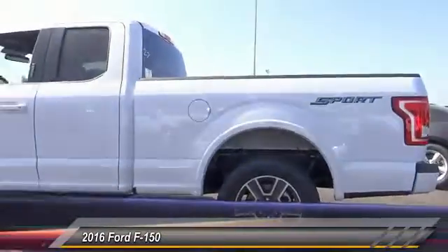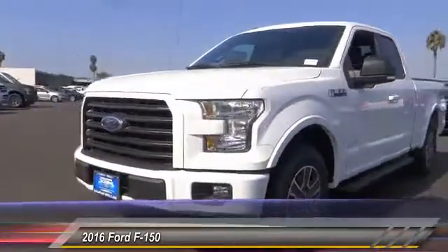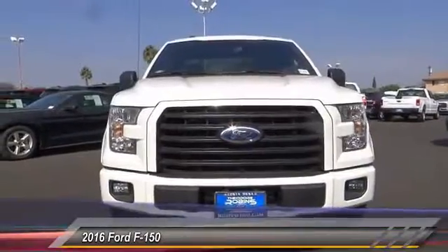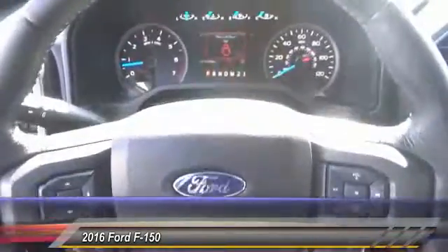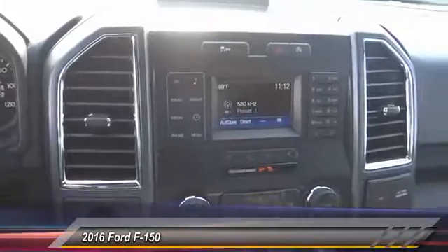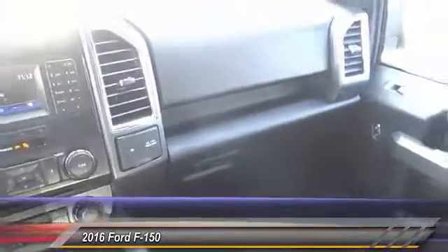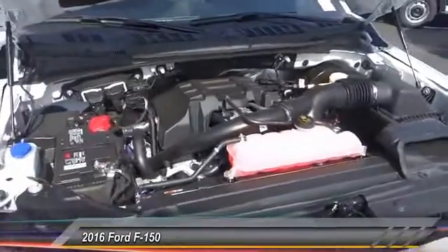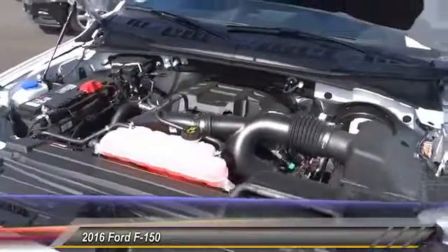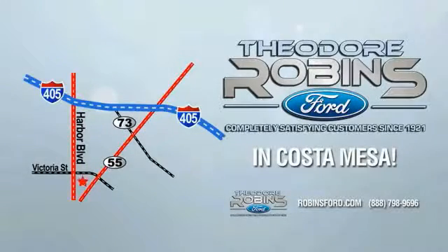A vehicle like this doesn't come along every day. Come in and get it before someone else does. This is the time to experience the difference. Theodore Robbins Ford is on Harbor Boulevard in Costa Mesa.